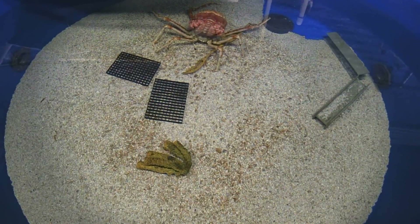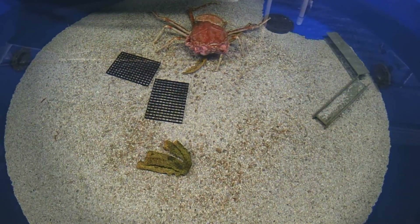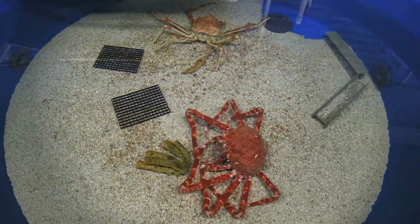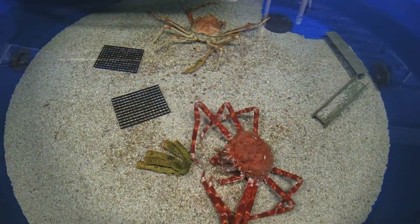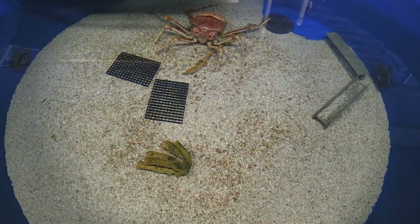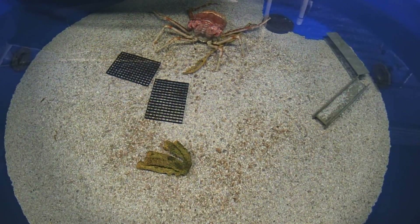SeaWorld San Diego caught one of their Japanese spider crabs in the act of molting — the process where it's outgrown its own exoskeleton and sheds it in order to grow a new larger exoskeleton. They repeat this process many times throughout their lifespan, as the exoskeleton is incapable of growing with the crab as it ages. According to SeaWorld, the entire process they caught on time-lapse video took about six hours to complete.